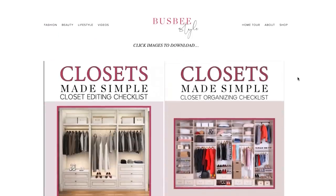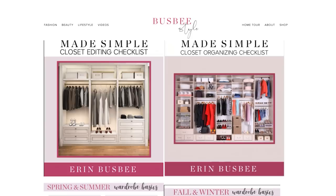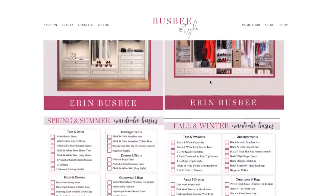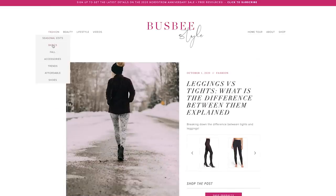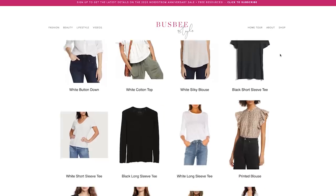I do give out wardrobe basics checklists for free — link in the description box when you sign up for my newsletter, delivered directly to your inbox. You can download them, print them, put them in your closet, and check off the pieces that fit and flatter your body. I also have a wardrobe basics shop on my website where I've pinpointed some of my favorite basics.